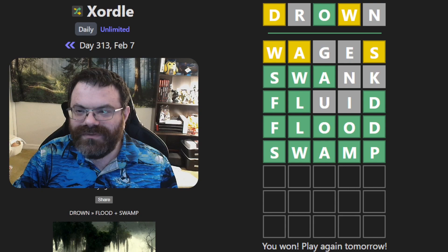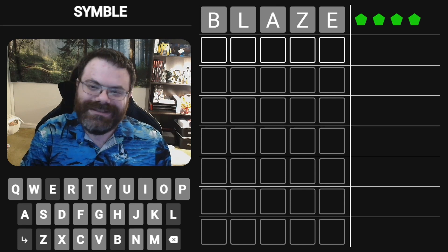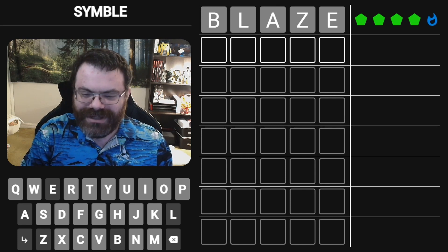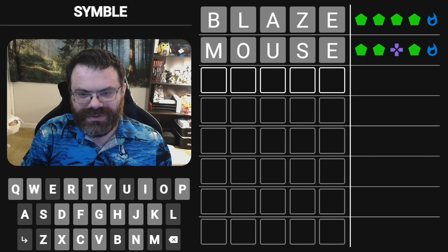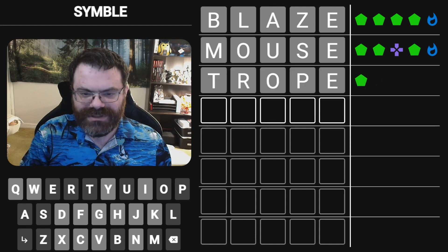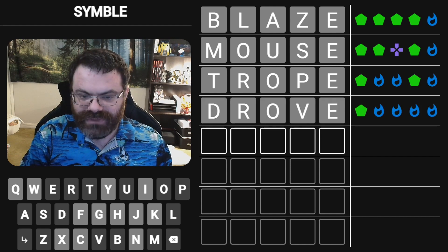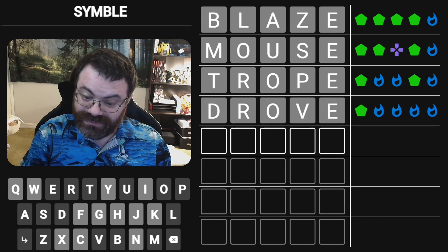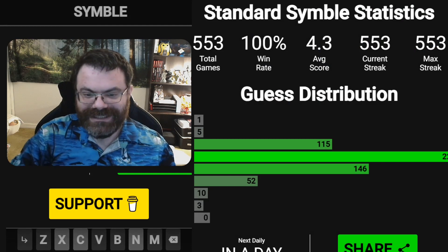Let's move on to the Symbol and we will start with 'blaze' as always. I like the blaze start. We are going to follow up with 'mouse'. Last time we did 'house' — mouse would have been better. So E is placed. I'm going to assume the O for now is in the middle spot. So we could try 'trope', get some good letters. I was right about the O, and the R is correct. So we are something RO-something-E. 'Drove'. I was right about the V — 'grove'. I think grove makes the most sense. There we go. Another five.